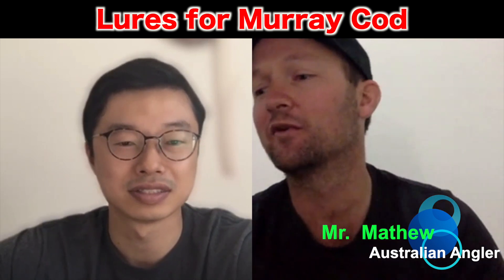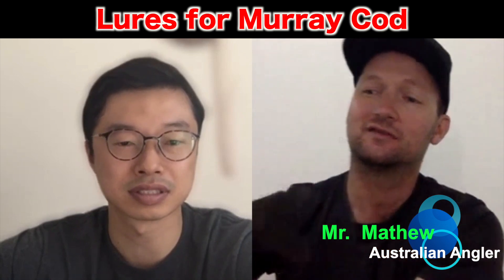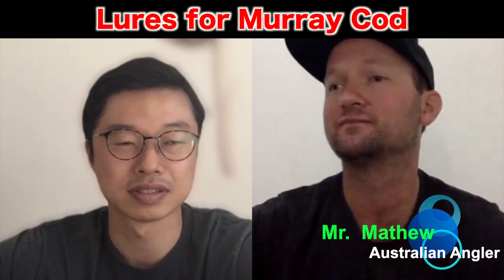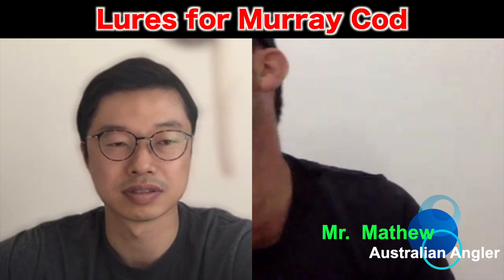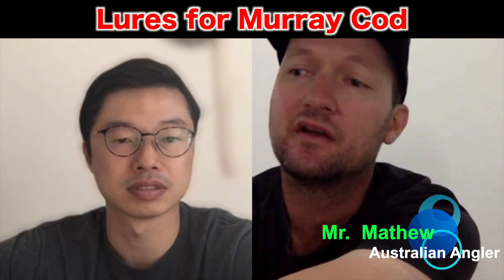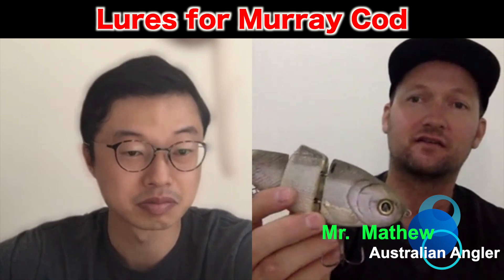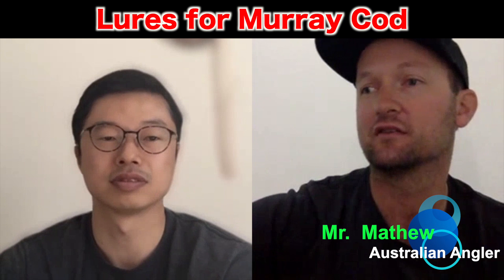I think now a lot more guys are using big glide baits too, like Depth 250s. And there are some American swimbaits as well. At the moment it's more Japanese swimbaits, but lures like the Bullshad — there's a lot of good records, a lot of real big maricod actually on the Bullshad.